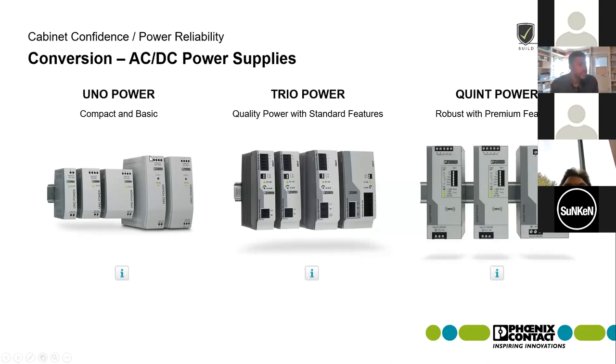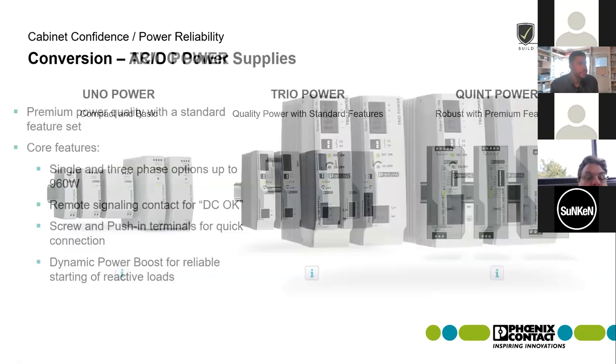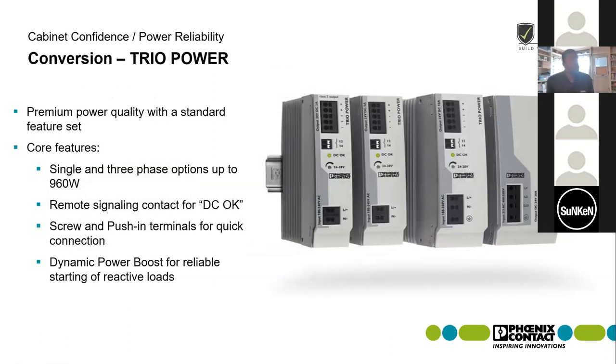Moving from compact and basic, we'll step up to review the Trio power line. As the applications demand more power and functionality, that's when we move into the Trio family. One of the big differences is that where the Uno was only single phase, if you run into three phase applications, this is when you want to start considering the Trio line. The Trio can go up to 40 amps on three phase and around 20 amps on single phase applications.